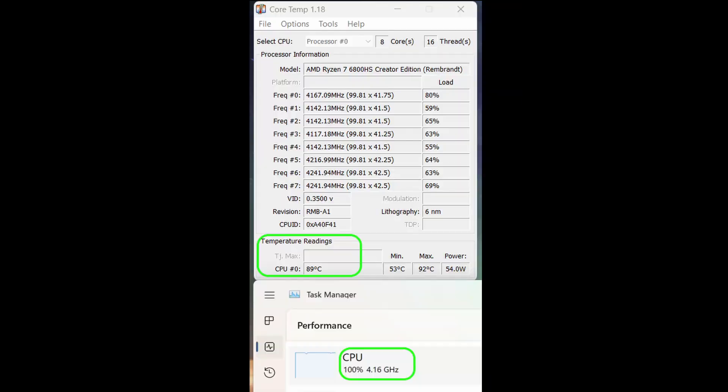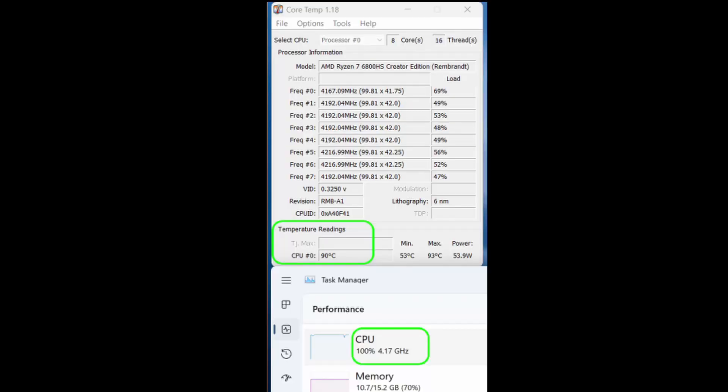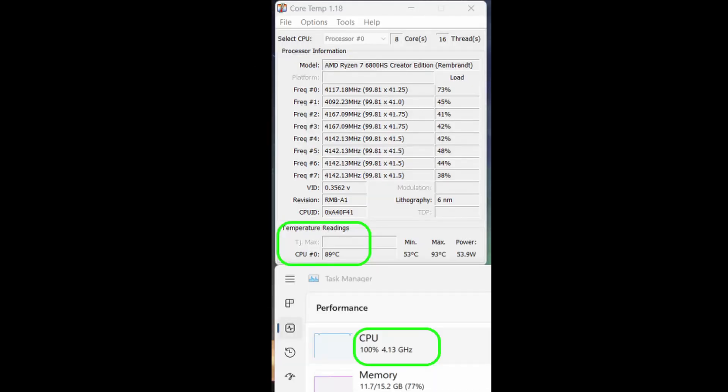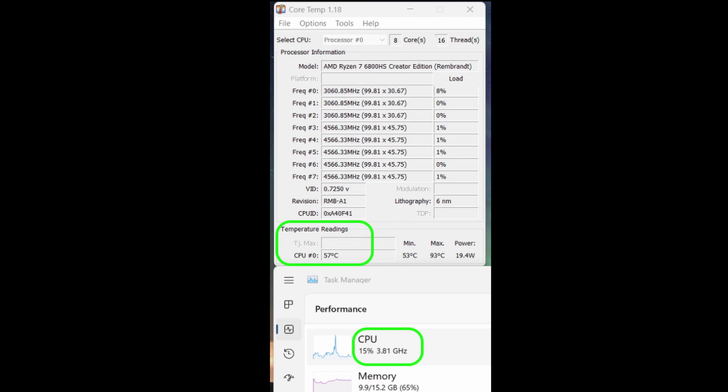10 minutes in, we're at 89 degrees and going strong. At the 20-minute mark, looks pretty much the same as before. 30 minutes — looks like everything is stabilized and the laptop is able to keep itself cool, so I'm going to stop the job now. In less than a minute or two, the laptop temperature went back down to the 50s. It looks like the cooling is pretty good.